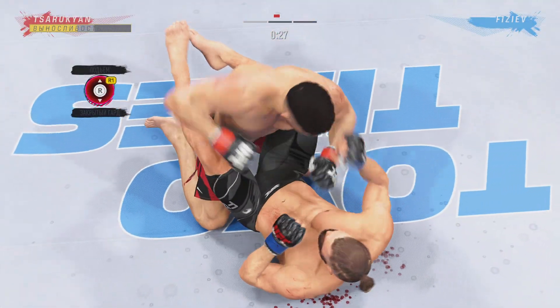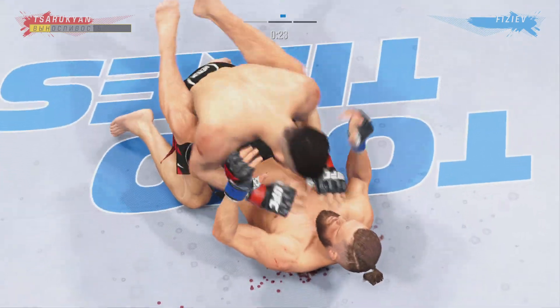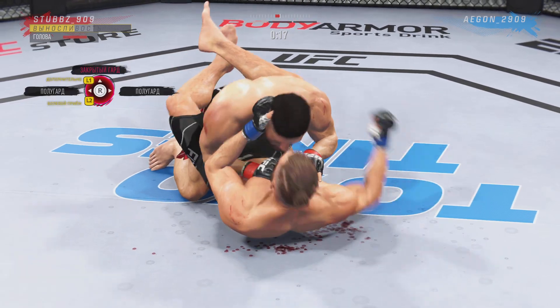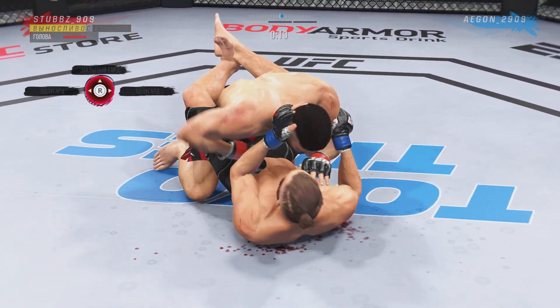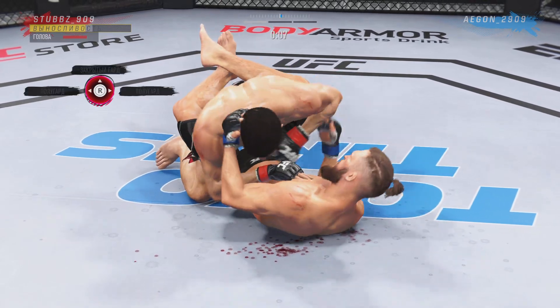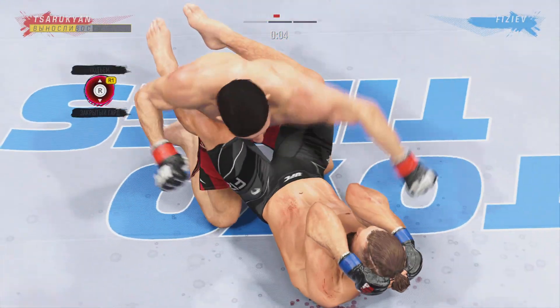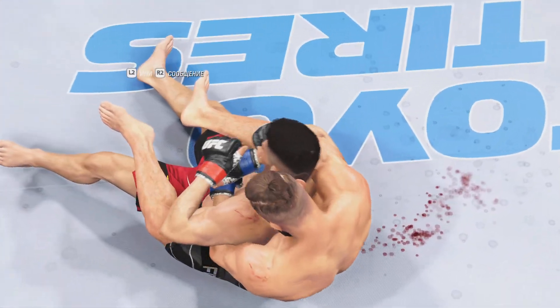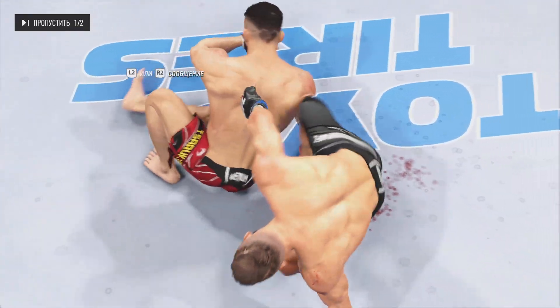30 seconds now to go in the round. Keeping busy off of his back — nice offense from the bottom. He's got the ground and pound going now. Nice job using his strength there to posture up. He's gonna start looking to land big shots from the top.